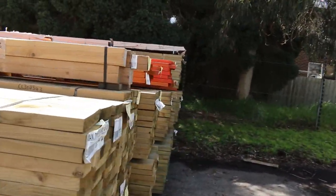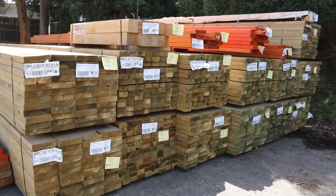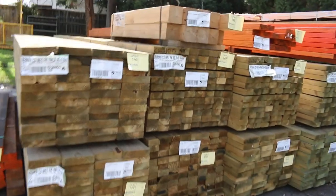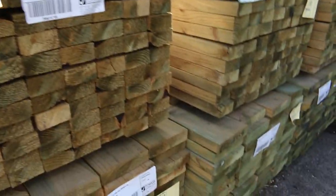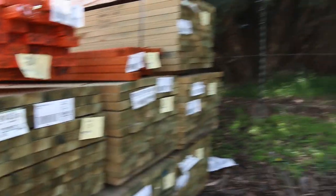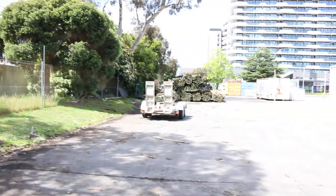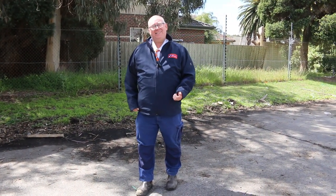Over here some more treated pine — a few packs of LVLs there, some more 90 by 45 treated, both in 5.4's and there's a pack of 6 metres there as well. Some more long length 190 by 45 treated. And down the back there, as you can see, we've got a heap of treated pine poles there in the 3 metre lengths. So all in all, great looking auction there for you tomorrow guys — make sure you get your bids in by 10am. Thanks very much for watching. Cheers.